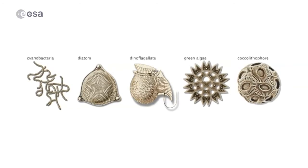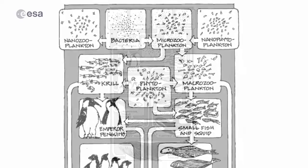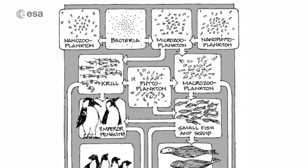They form the base of the marine food web, so everything else that lives in the ocean eats phytoplankton to some extent. But they also play a very important role in regulating climate — they absorb carbon dioxide from the atmosphere and produce oxygen.